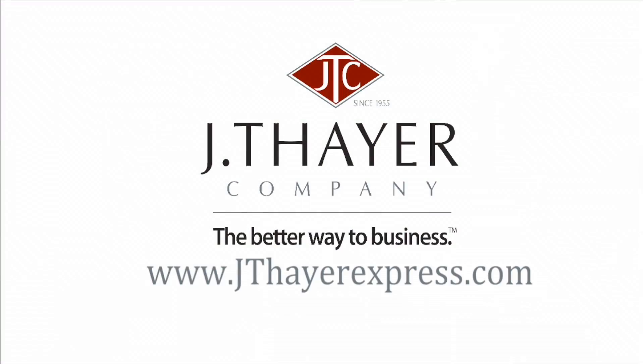At Jay Thayer, our customers always come first and we are committed to providing personal, hands-on service that is second to none. I'm here to tell you about our new JayThayerExpress.com website. We've developed this site to cater to businesses and consumers who want a simple ordering solution with plenty of incentives to keep you coming back.